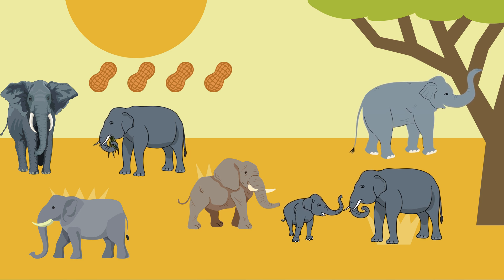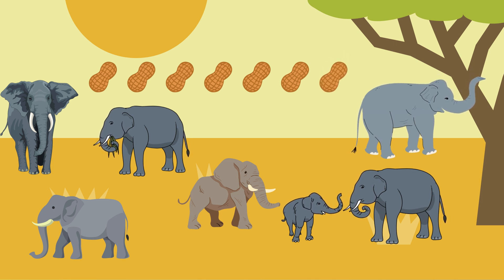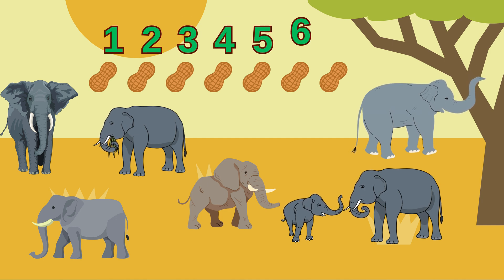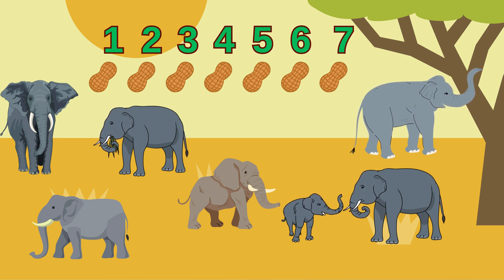Now our seven elephants need peanuts for their snack, but I only see four peanuts. That's not enough. We need to add more peanuts so each elephant gets one. One, two, three, four, five, six, seven. Excellent! Seven peanuts for our seven hungry elephants.